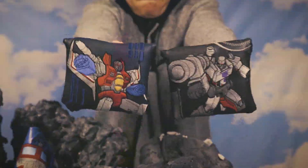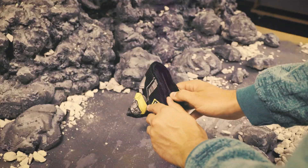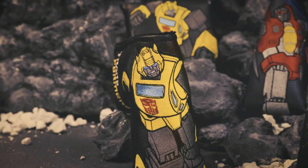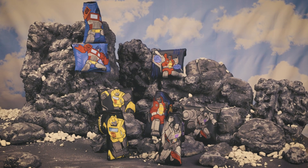These head covers are ready for real battle action with intricate stitching and Velcro closure. Nothing's better than competing with these Transformers bots. Bring the battle to the greens when you collect all eight.